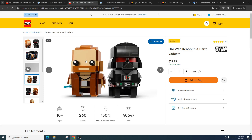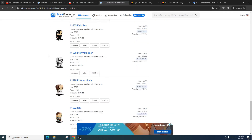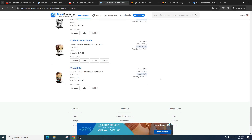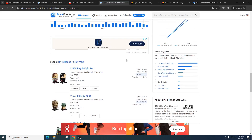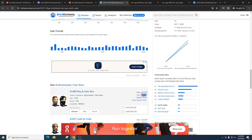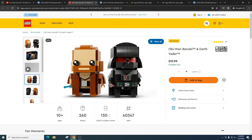A big benefit of this set is that we have not had an Obi-Wan Kenobi Brickheads set before — which is shocking and is a really great selling point. If you look at Star Wars Brickheads sets, almost all of them have seen an increase in profit. For example, the Rey and Kylo Ren set retailed for $20 and now sells for $45. Even what I'd consider the weakest sets have definitely gone up in price. I think this one will go at least $40 minimum.